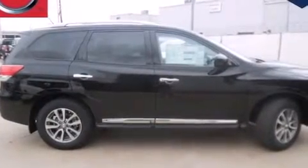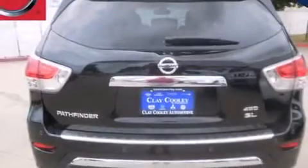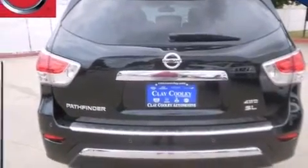Additional features include steering wheel controls, external temperature display, four-wheel disc brakes with ABS, a keyless entry system, and leather seats that provide great support and create an overall luxurious feel.